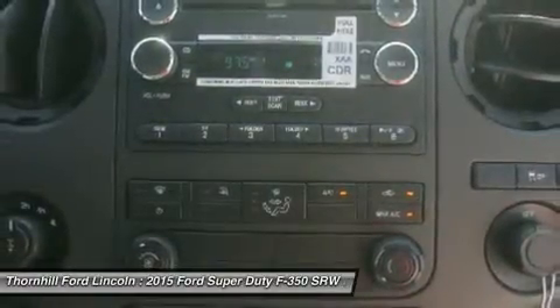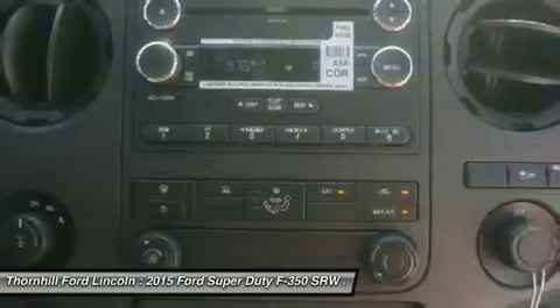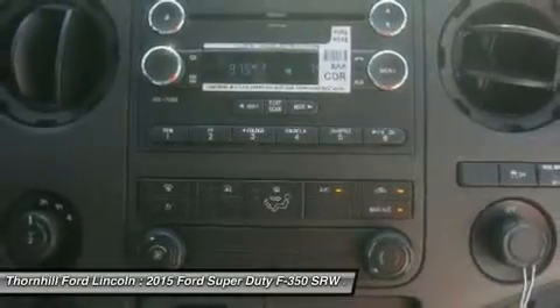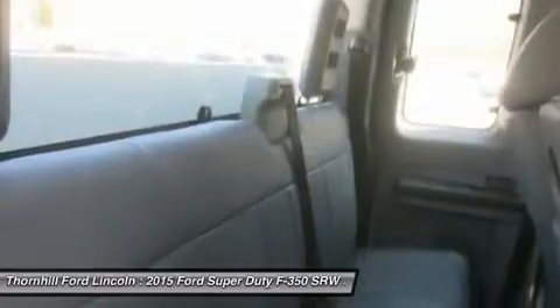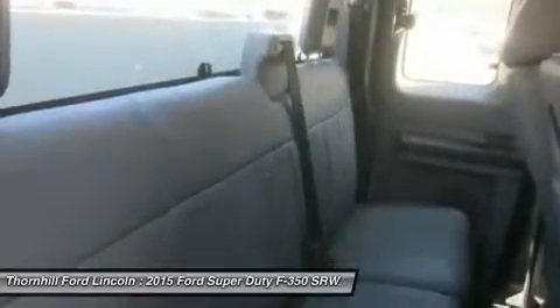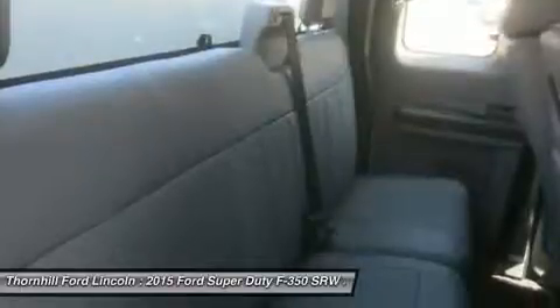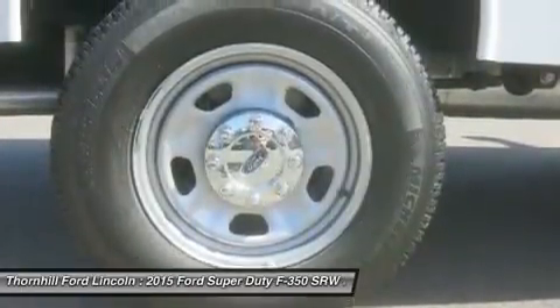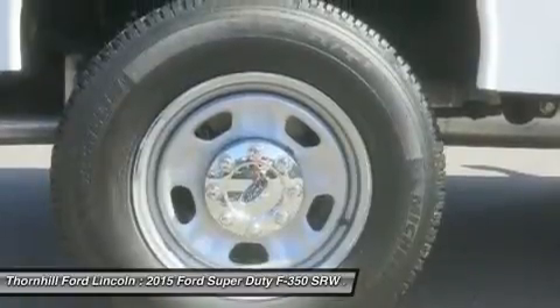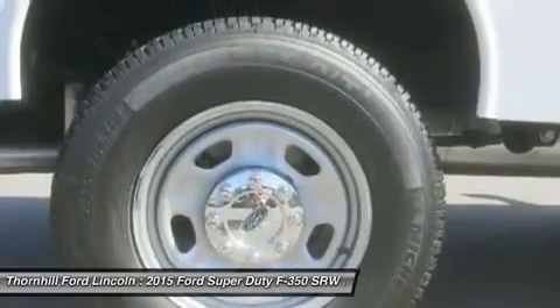Ford Super Duty is engineered to work hard, but that doesn't mean you have to. The available driver-configurable LCD productivity screen, for example, puts you in touch with fuel economy data, towing and off-road information, plus much more. Also optional are Ford SYNC and SYNC with MyFord Touch, that help keep you connected with life on the road in ways that are both enjoyable and productive.